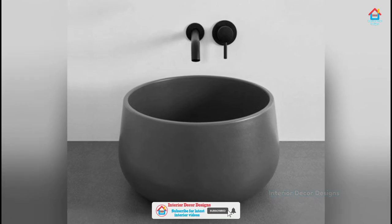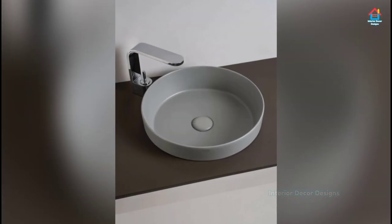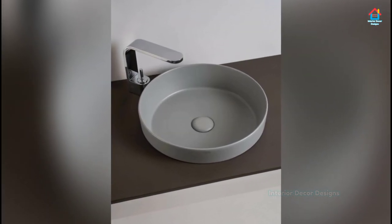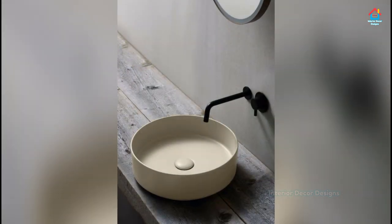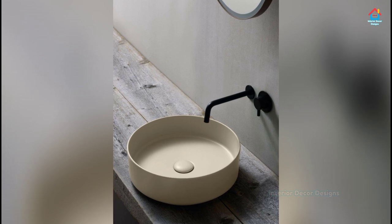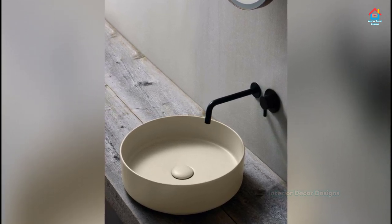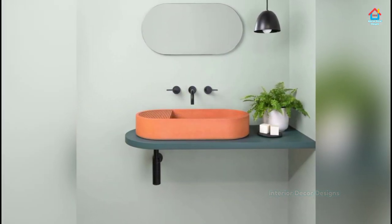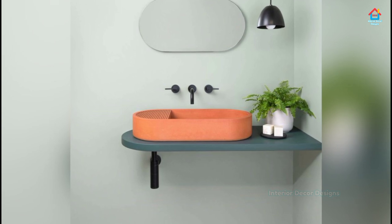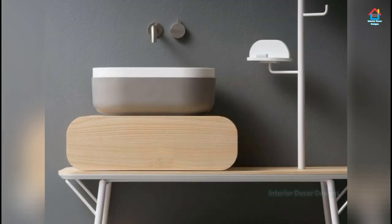Sinks are used daily and everyone looks and notices them. They fulfill our unlimited purposes and requirements from the time we wake up to the time we go back to sleep. Simply just installing a bathroom sink isn't enough — you should explore the types of bathroom sinks available in the market with different materials and costs, and then install the one which fits best to your requirements.